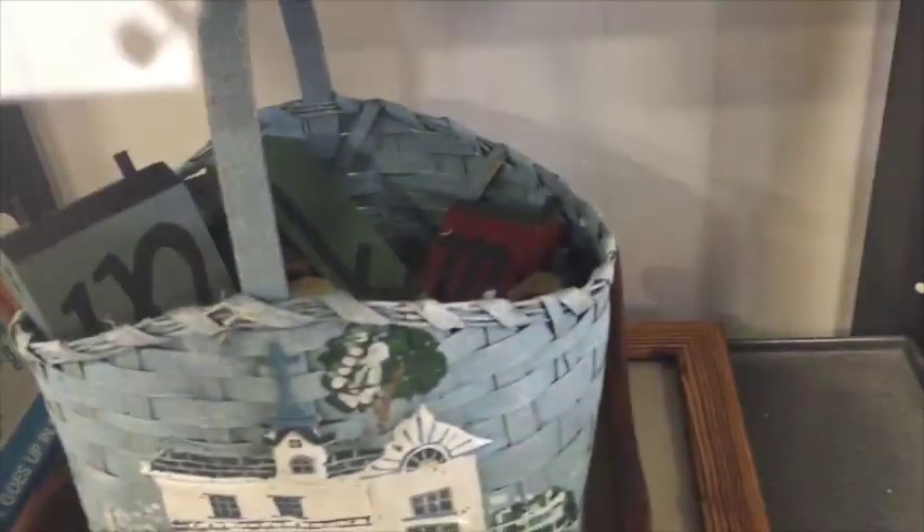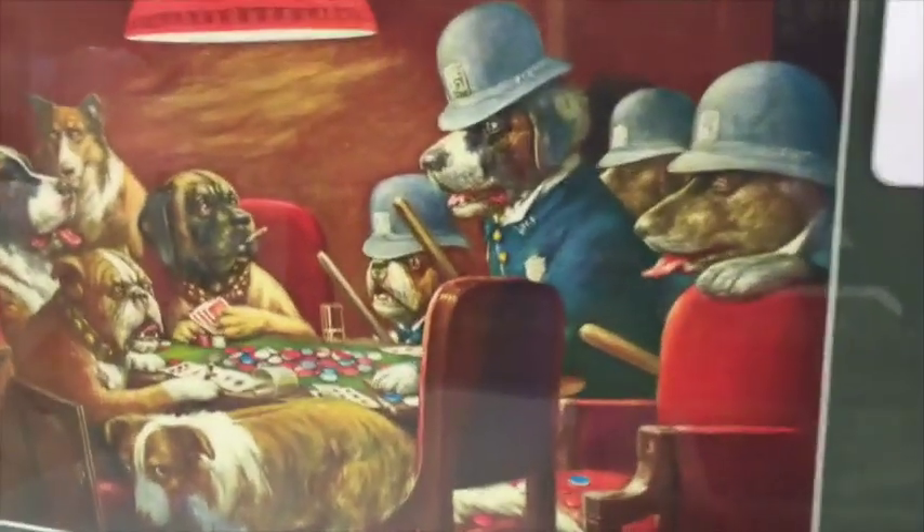Starting out, this auction looks like a tray and some kind of crafty stuff. There's a box of seashells. This painting is so fun — it's the card game getting busted. 'What are you boys up to?' That's what he's saying.